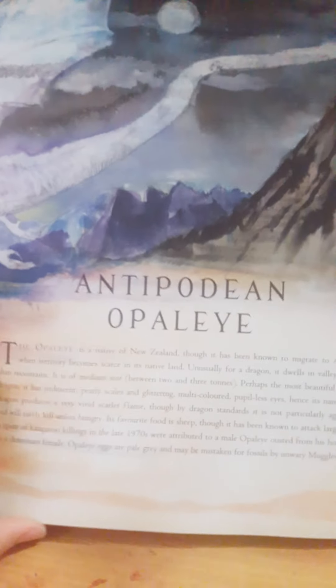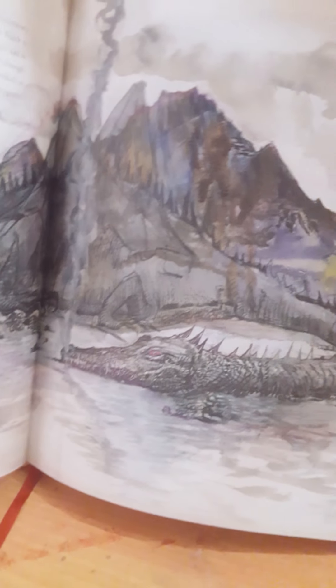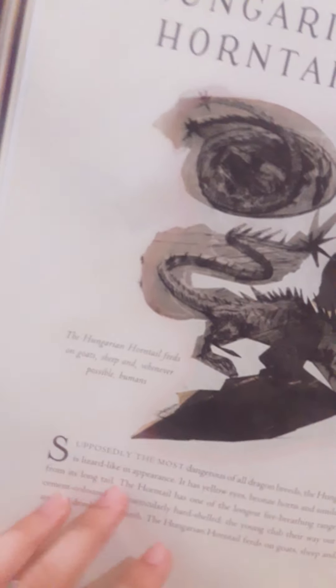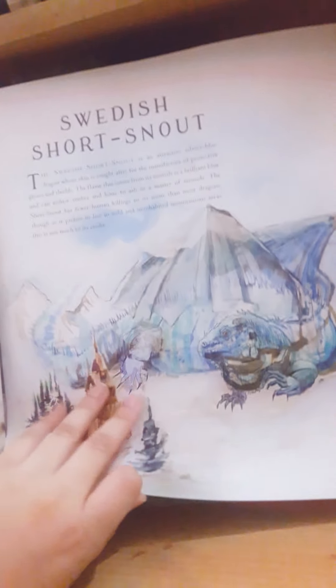Then there's an antipodean opaleye with a boy. Then we have the Chinese fireball with the mushroom. Then we have the common Welsh green, which blends well with the lush grass of its homeland, with its weird egg. Then we have what's called the Hebridean black — my favorite one, though my brother's favorite should have been the quintaped, but we'll get to that later. This is the Hungarian horntail — as you all know, the best dragon ever. This is the Norwegian ridgeback, the Peruvian vipertooth, the Romanian longhorn, and the Swedish short-snout.